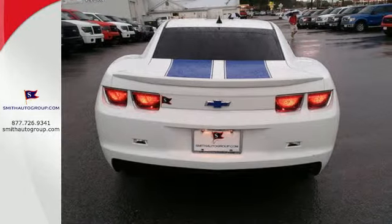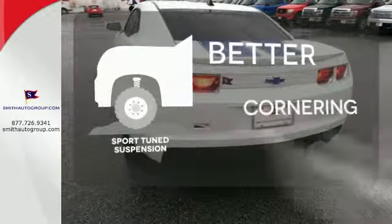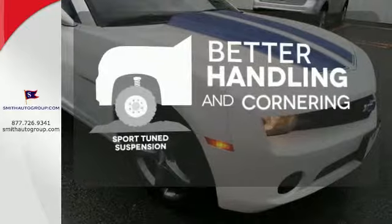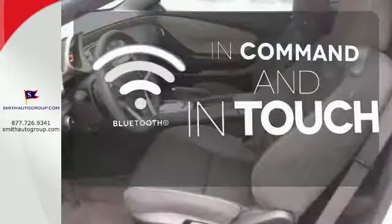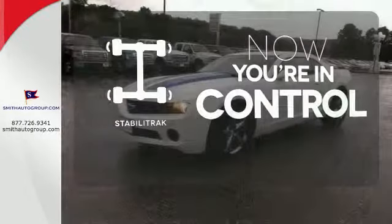And no need to worry about it once you get home — the security system takes over from there. The sport-tuned suspension gives you better handling and cornering at higher speeds. Keep your hands on the wheel and eyes on the road with Bluetooth. Stabilitrac helps you stay in control.